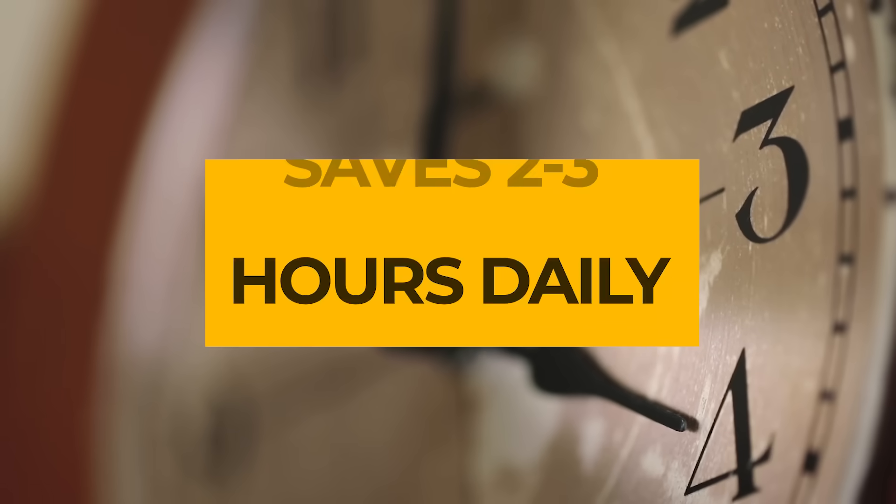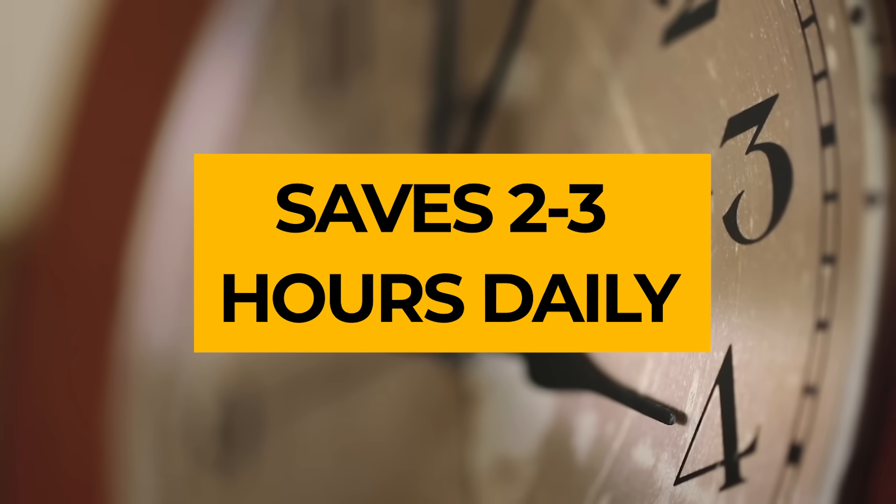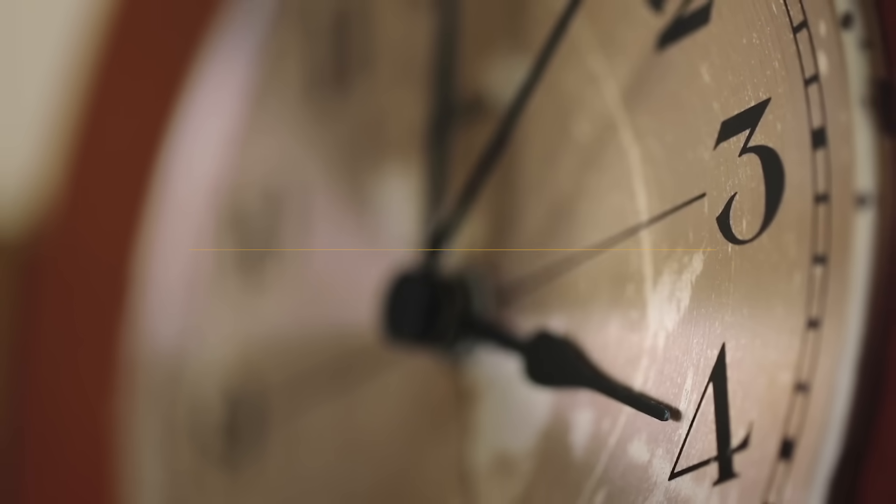Here's what really sealed the deal for me: the time savings. I estimate ChatLLM saves me 2 to 3 hours daily just by eliminating platform switching and context switching. That's 60 to 90 hours per month. At my hourly rate, the time savings alone justify the cost hundreds of times over.